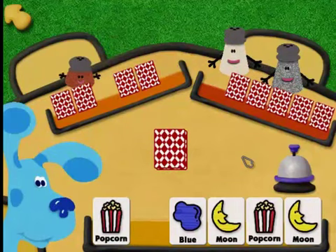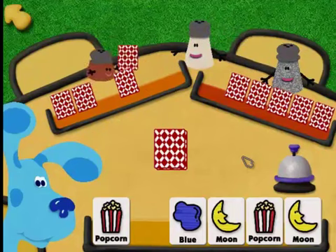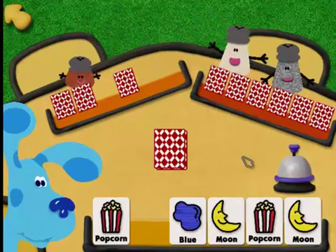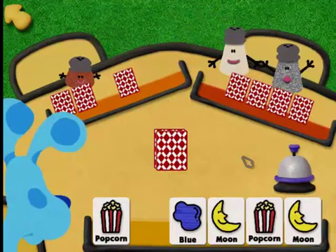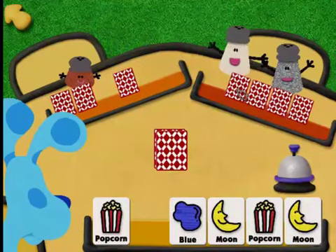That is a match — then it goes on the discard pile on the table. The first one with no cards left in their hand is the winner. Paprika, since you are going first, you can choose a card from Blue's hand, then see if you have any matches in your hand. Remember, a match is a picture card and a card with the word that names it.